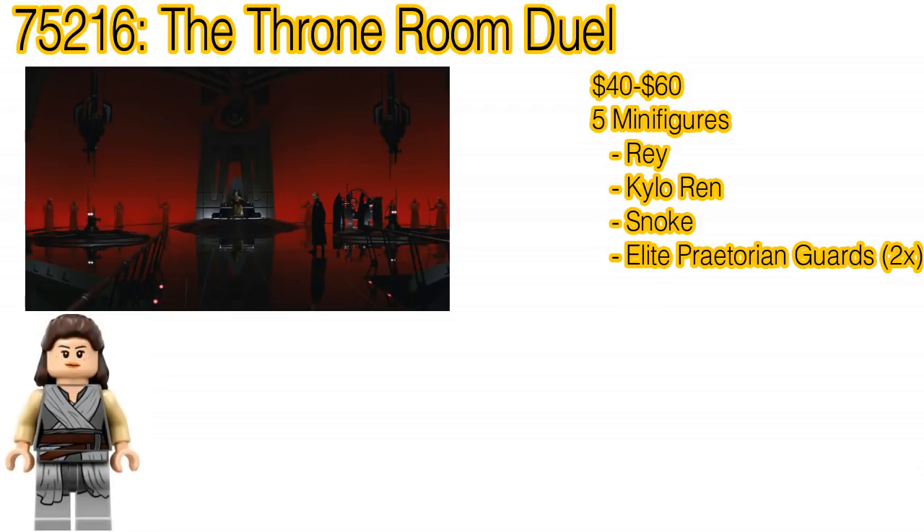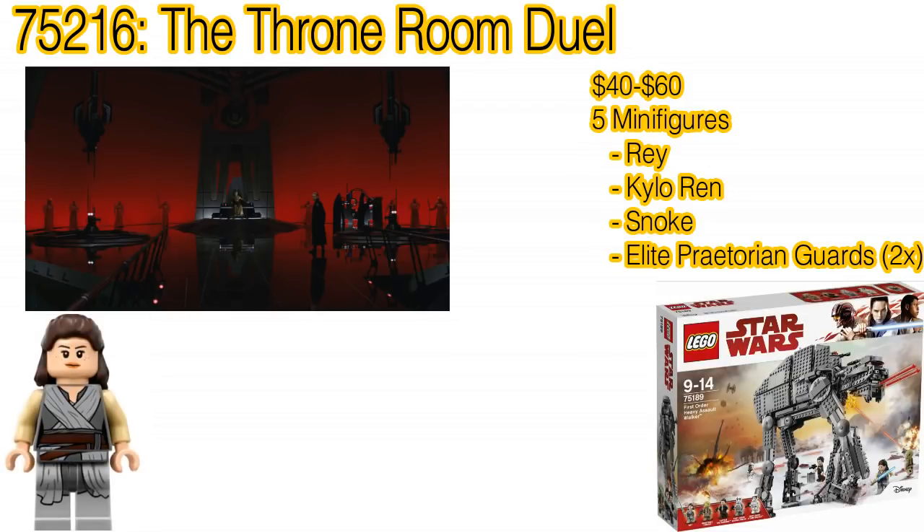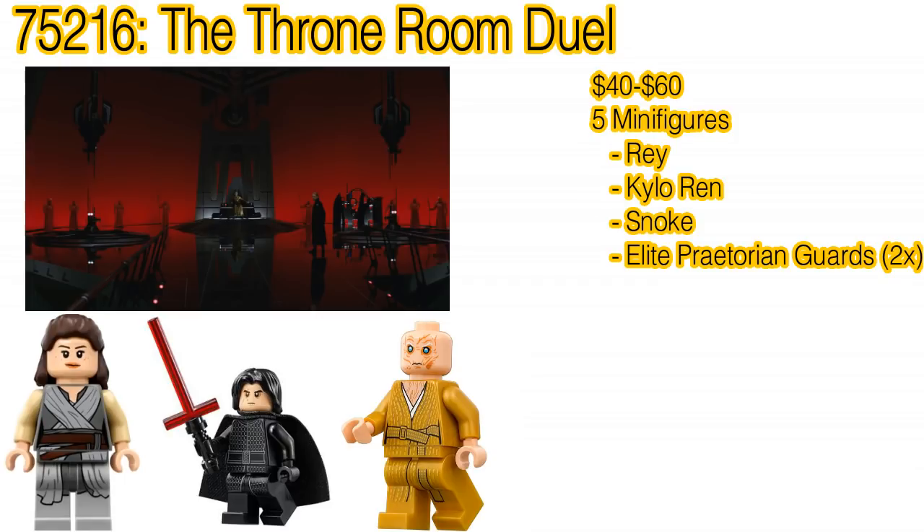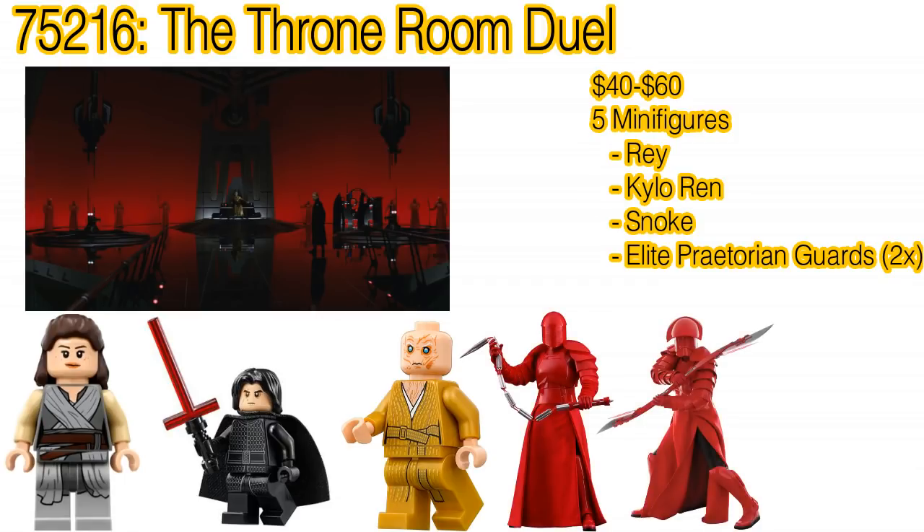The minifigures are: Rey, who will be the same minifigure from 75179 The First Order Heavy Assault Walker; Kylo Ren, who will have a redesigned face with sweat marks; Snoke, who will have an angry face this go-round; and two Elite Praetorian Guards — I'm presuming one resembling the third guard and one resembling the seventh guard.